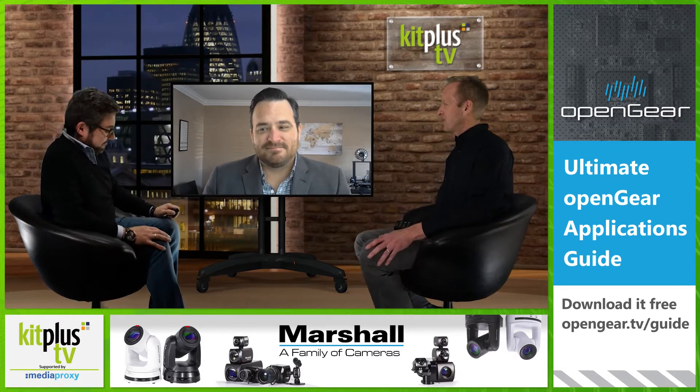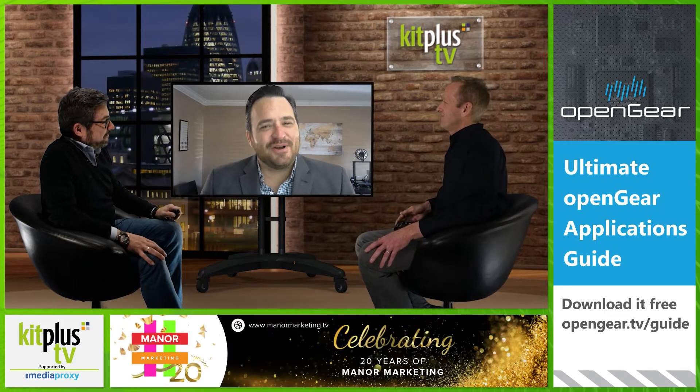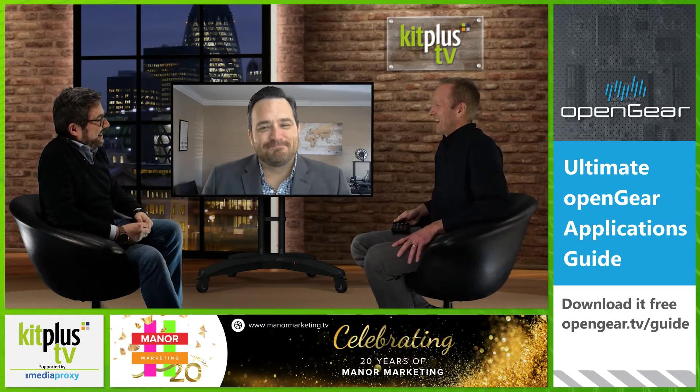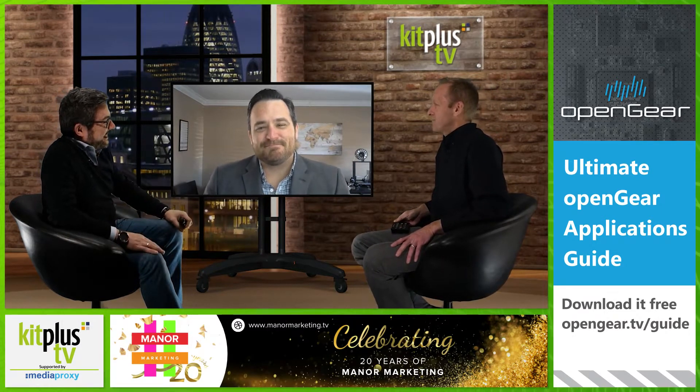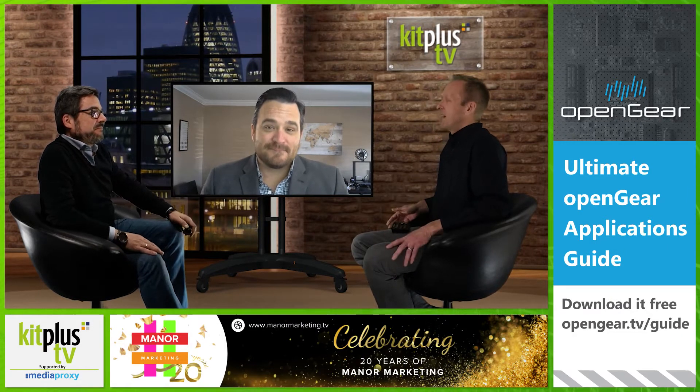Hi Justin, welcome to the show. Thank you for having us back in. So as Matt mentioned, you've developed Arcadia Central Station. Tell us some more.